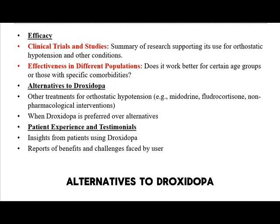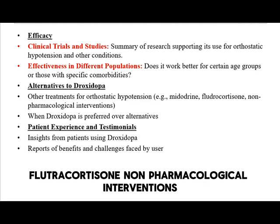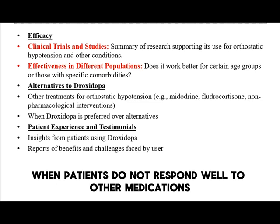Other treatments for orthostatic hypotension include midodrine, fludrocortisone, and non-pharmacological interventions like increasing fluid intake and compression stockings. Droxedopa is preferred when patients do not respond well to other medications.